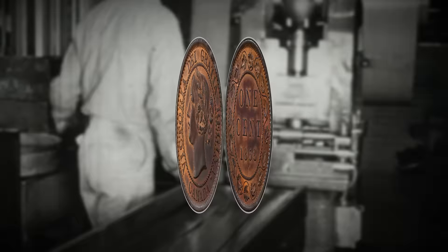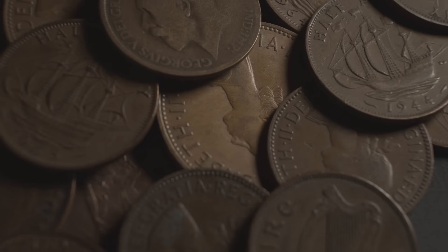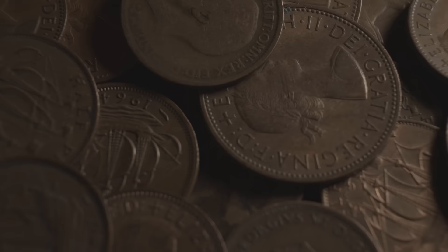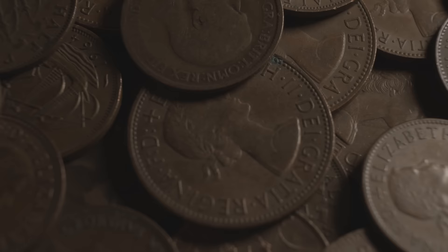The first Canadian cent was produced in 1858 and measured one inch (25.4 millimeters) in diameter and approximately 4.54 grams in weight. Prior to 1858, the Canadian monetary system relied heavily on British coinage, bank and commercial tokens known as Sioux, US cash, and Spanish milk dollars. These cents were established to bring order to the monetary system in Canada, though their public acceptance was hampered by their small weight compared to half penny tokens of the time.